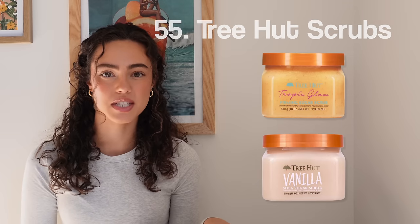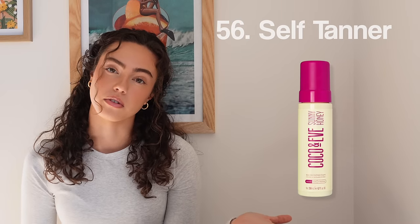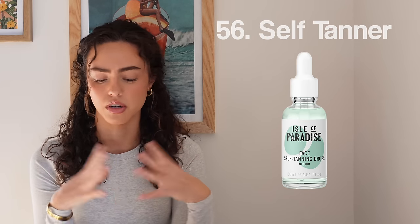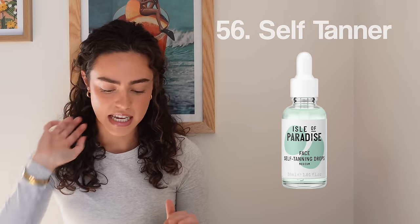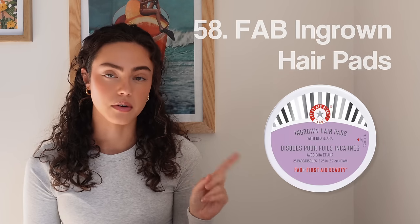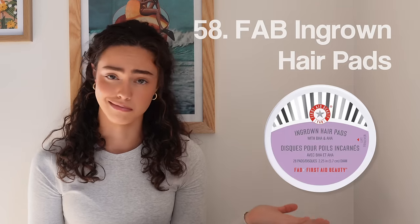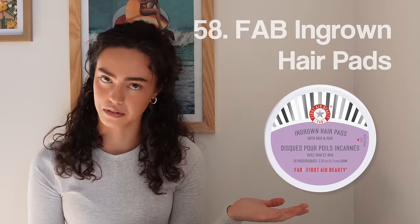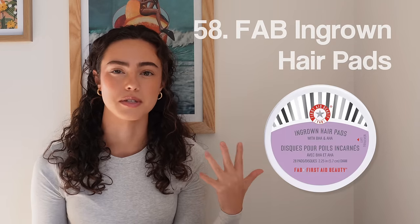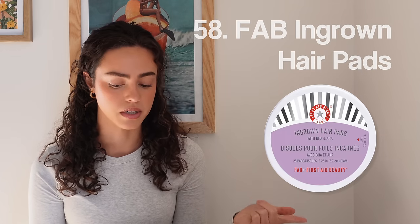Number fifty-five, Tree Hut Scrubs — you can't go wrong with them, so many smell so good. Number fifty-six, self-tanner. If you're into self-tanning, ask for self-tanner, a self-tanner mitt, the Isle of Paradise tanning drops for your face, their mist, whatever you're interested in. Number fifty-seven, Bath and Body Works body care. Number fifty-eight, First Aid Beauty Ingrown Hair Pads. If you're struggling with ingrown hairs, especially in winter from shaving, these really do work.